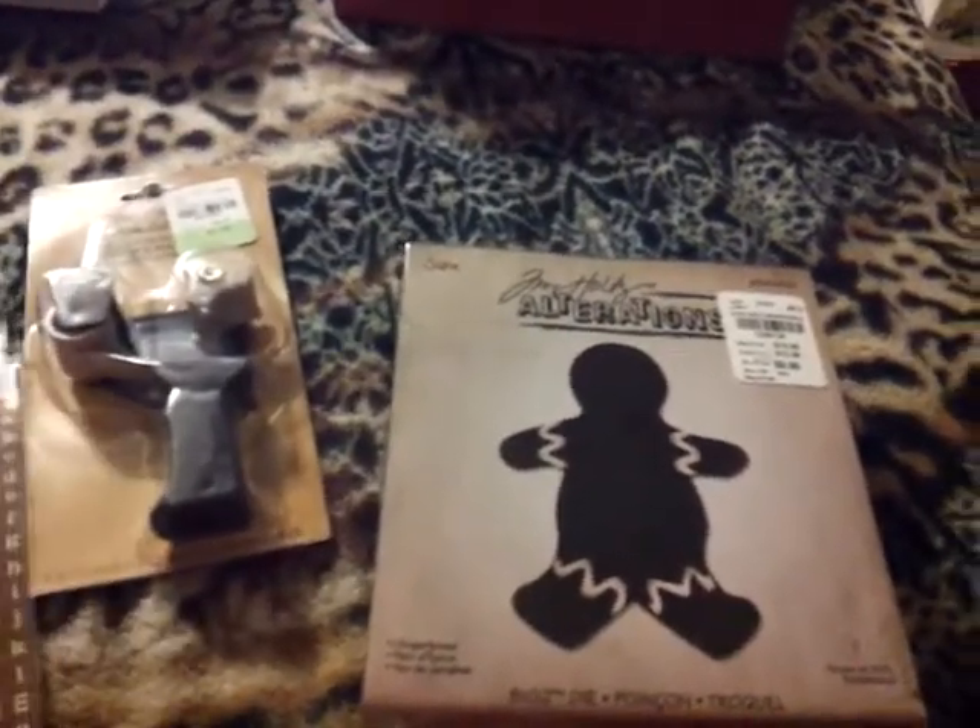And then they have this three-pack for $1.99. It's the Cosmo Cricket Tiny Type, and it comes three in a pack — the brown ones, the yellow ones, and the white ones. I think the white ones are like vellum; they're real thin. 400 stickers.